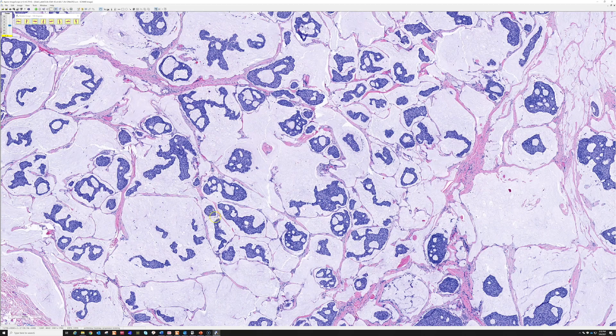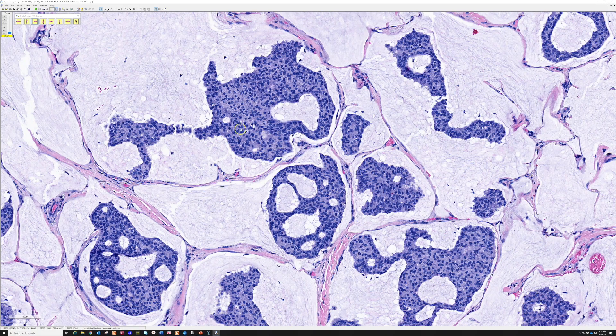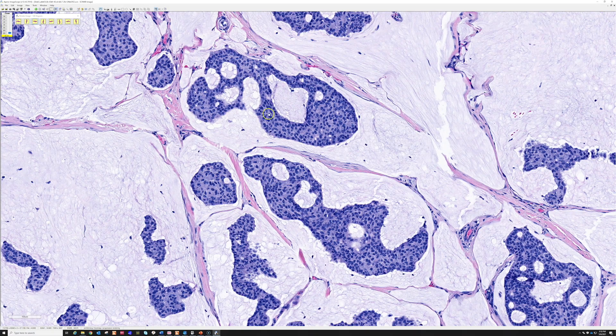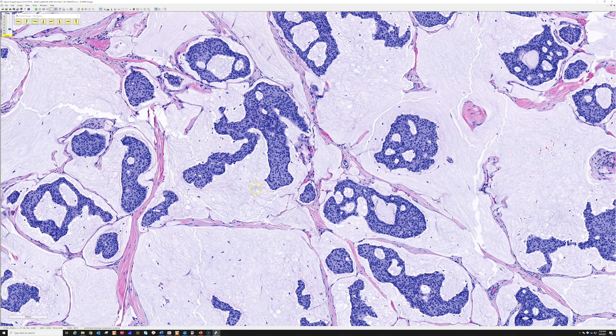Those islands are blue and composed of cells with relatively uniform round nuclei. Most cases of this entity have relatively bland nuclear features, although it can run a range and sometimes be more atypical. Most, in my experience, are relatively bland and monotonous. This, of course, is mucinous carcinoma.